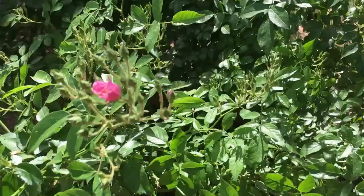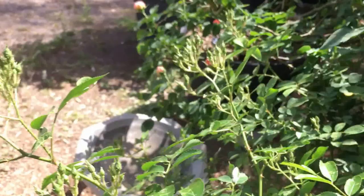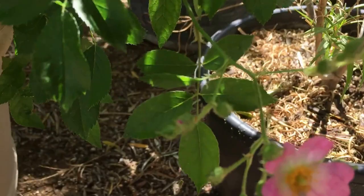This is Ballerina, from the 1930s, kind of the precursor to today's miniature roses. She just blooms these enormous clusters of delicate pink five-petaled flowers, so she's gonna be very pretty.